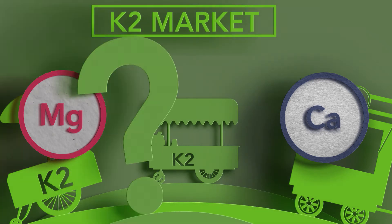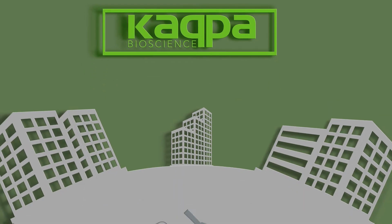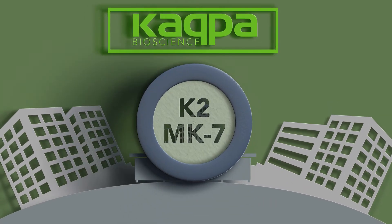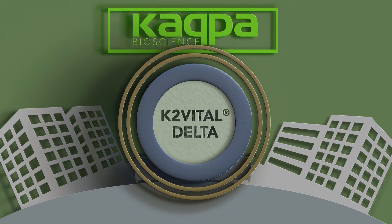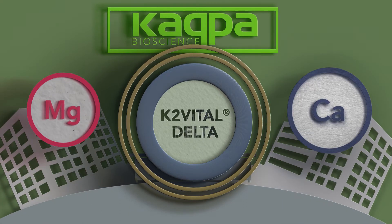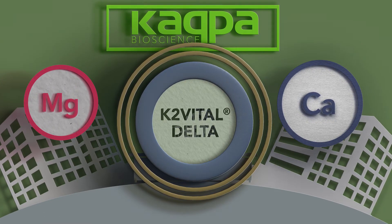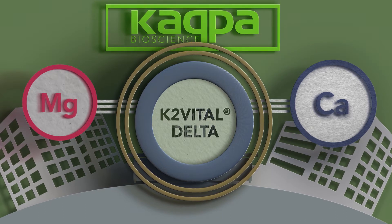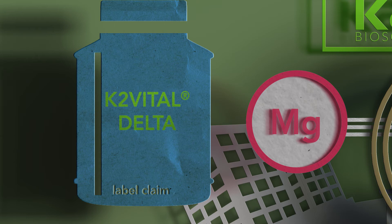So what can we do when we need to blend K2 with minerals? There is a solution. Kappa Bioscience has developed a vitamin K2 MK7 with a unique two-layered coating. Kappa's micro-encapsulated K2 molecule is named K2 Vital Delta, a name representing a change in the way we use K2. With its water-dispersible coatings, Delta is much more resistant to harsh environments. Now K2 can enjoy the company of calcium and magnesium and make sure the product matches its label claim.